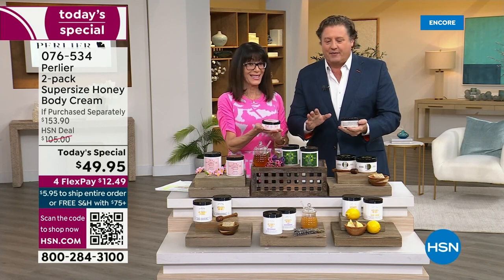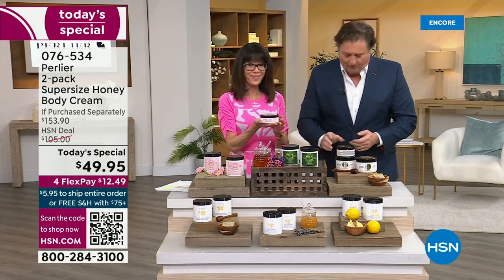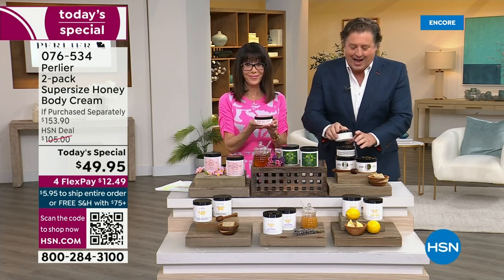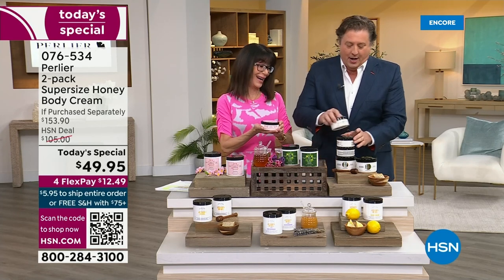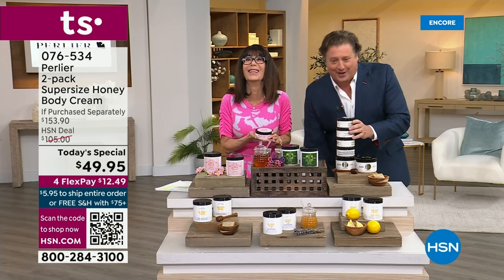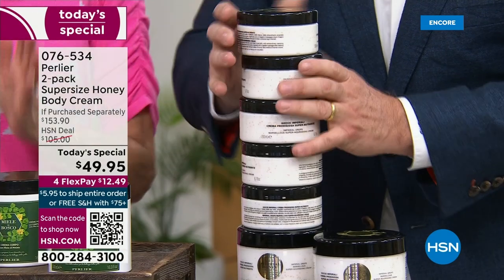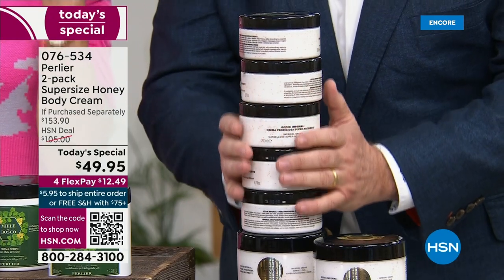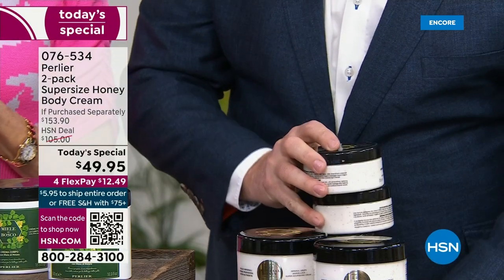We are not going to give you one $40 body cream, not a second one, not a third one, not a fourth one. This is, by the way, the biggest offer we've ever done in the history of Perlier. I've got to hold the Leaning Tower of Pisa — five body creams you're getting, and you're going to get them in two large vats.